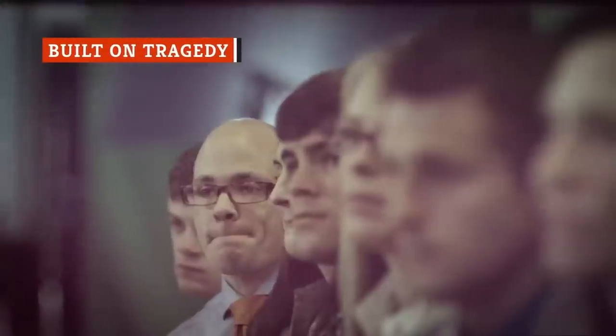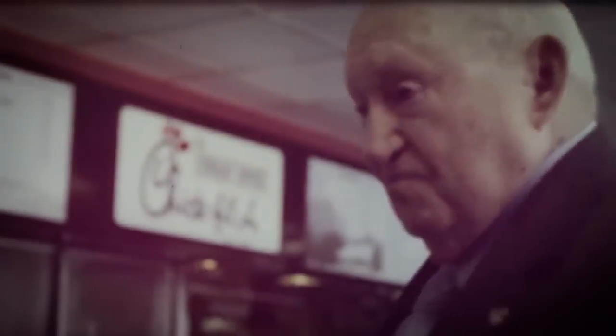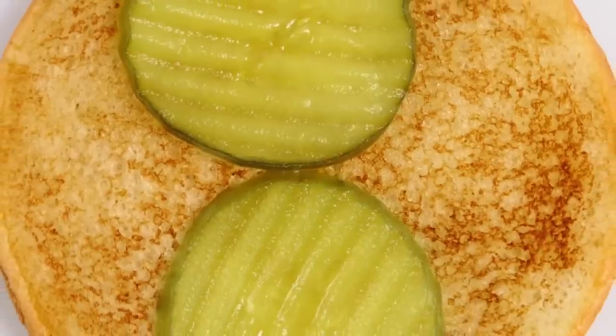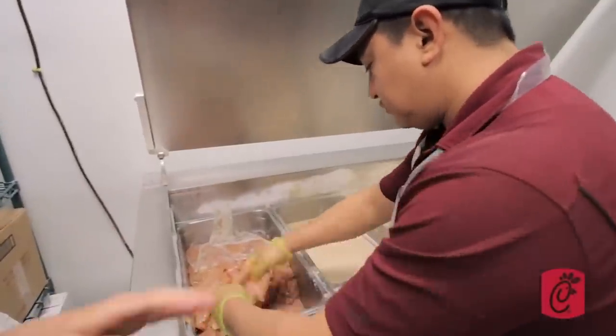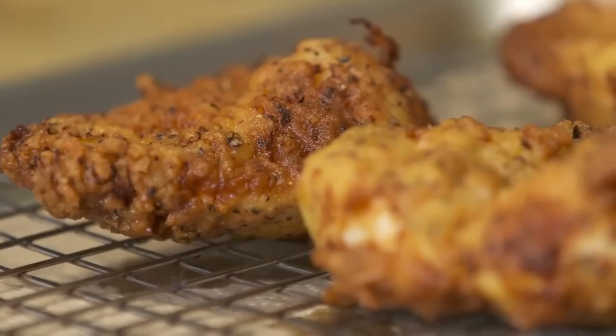Truett Cathy opened the Dwarf House with his brother Ben. Just a few years later, Ben and their brother Horace planned a flight to Chattanooga after a Saturday shift. Tragically, their plane crashed in Dalton, Georgia — and in a moment, Truett lost two brothers and his business partner. Amazingly, he trudged on, and less than 20 years later spun out his first Chick-fil-A. As for making CFA chicken at home: despite widespread belief, the secret marinade isn't pickle juice — it's plain old vinegar, along with MSG and a milk wash.